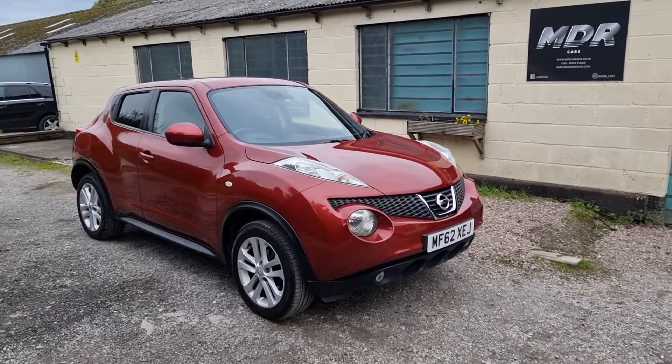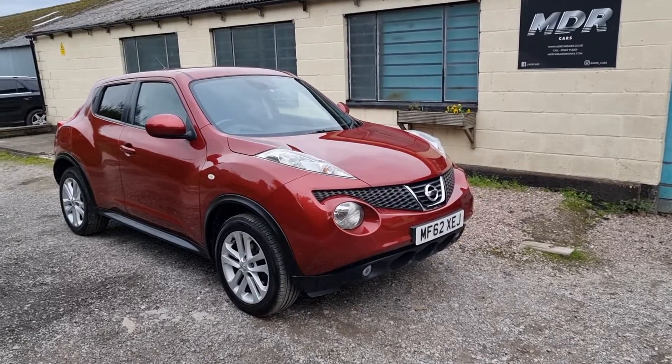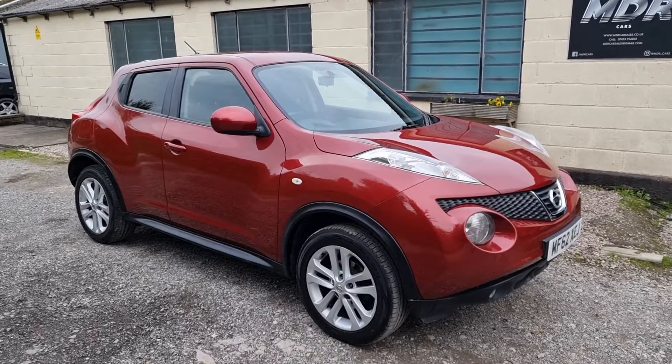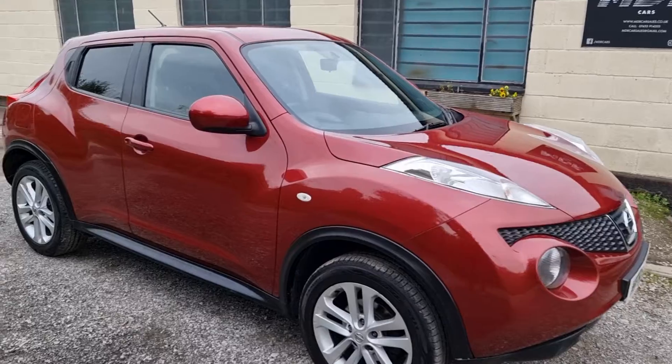Good evening and welcome to another video by MDR Cars. Today we've got the 2012 62 Nissan Juke Acenta Premium, 1.6, in this lovely metallic red. It's covered just 45,000 miles, good service history, and it's just been serviced with discs and pads all round.